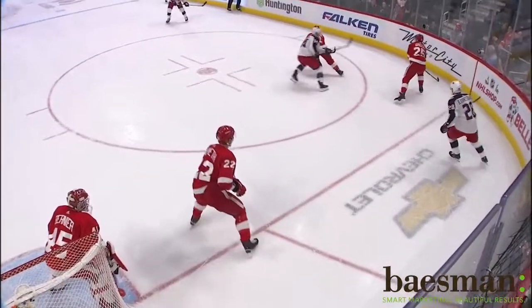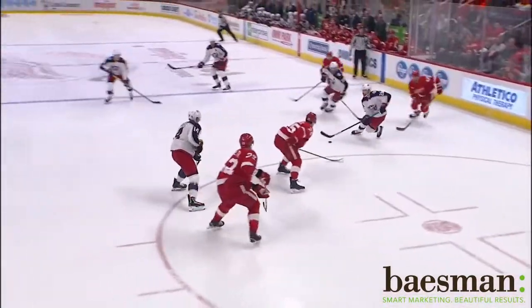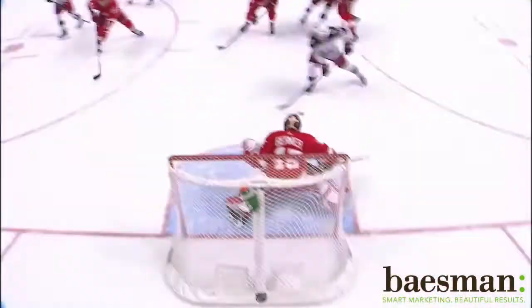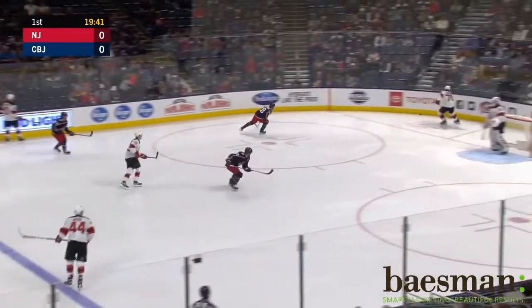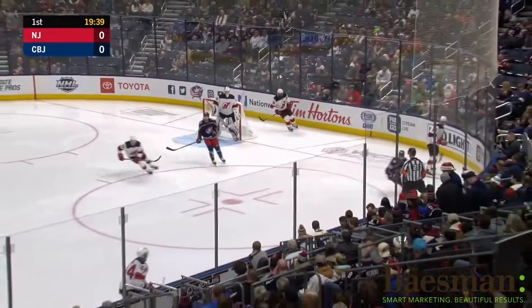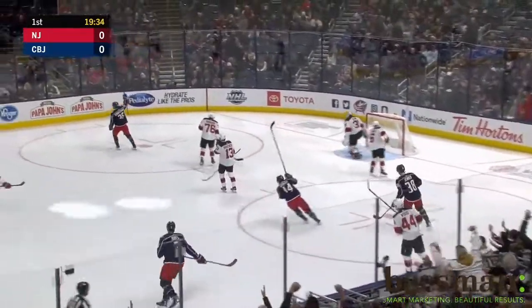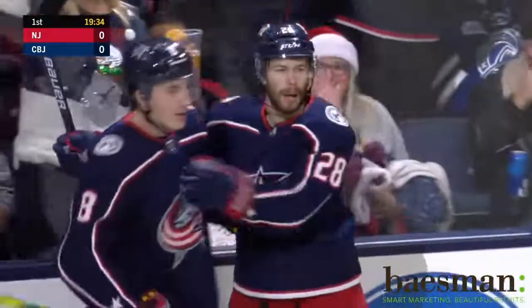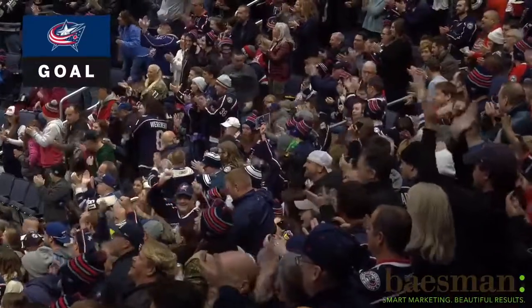He battles for that puck. Now Gustav Nyquist is the one that's gonna end up getting the puck. And as he does, he draws the attention of everyone. The puck sent away and Palmieri will drop it back. Subban with a hard backhand pass, picked up by Myles Wood. He's pressured. In the slot. Scores! The Jackets strike early! 26 seconds in! Oliver Bjorkstrand!